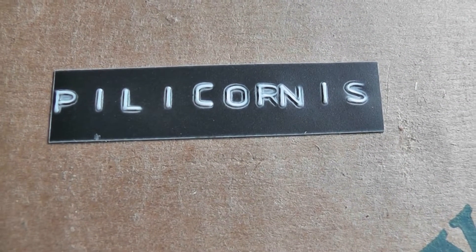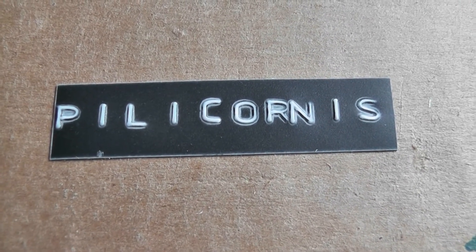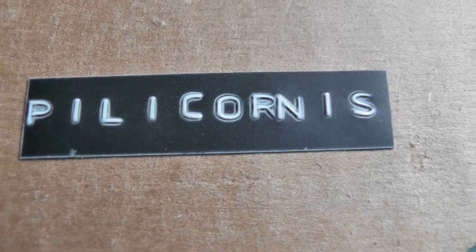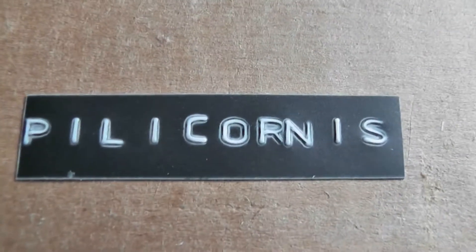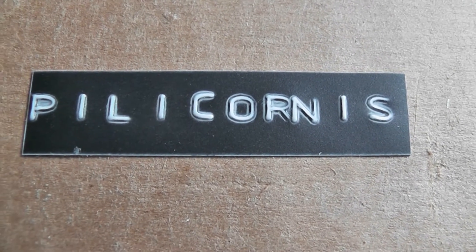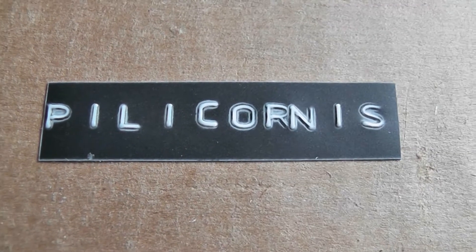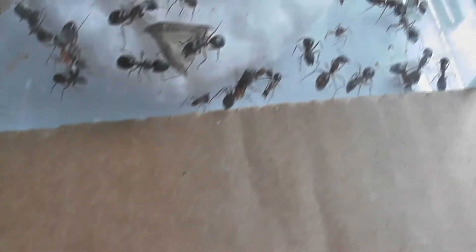As you can see, I'm the lucky person that got the Camponotus pilicornis colony. I'd like to say thanks to Tracy for sending me pictures via Facebook - I was able to locate the queen because of that. I was having a difficult time at first; I could not find the queen at all and thought there was no queen in this colony, but she did send me pictures and I'm very grateful.